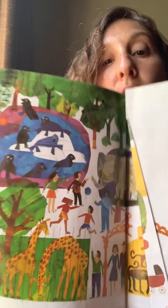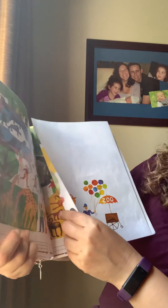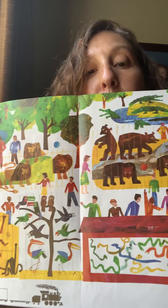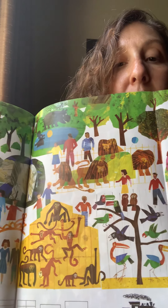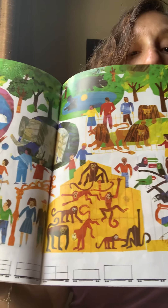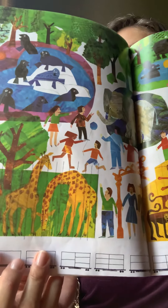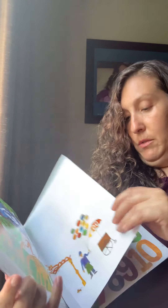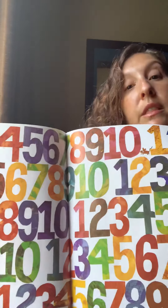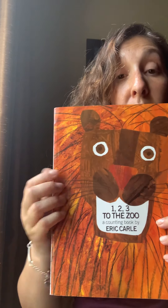And here are all of the animals at the zoo. It's a big spread showing all the animals in their habitats at the zoo. And look at the bottom — all of the train cars are empty. All of the inhabitants are now in their habitats at the zoo. The end. 'One, Two, Three to the Zoo' by Eric Carle.